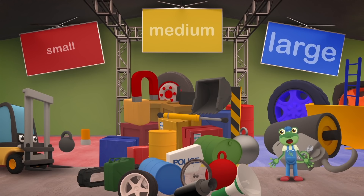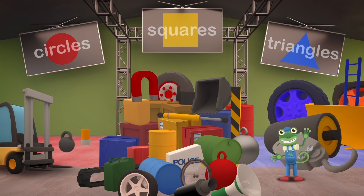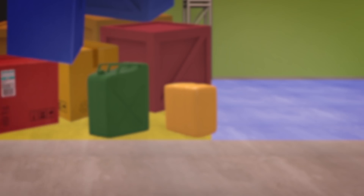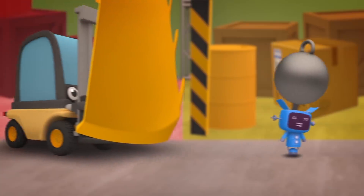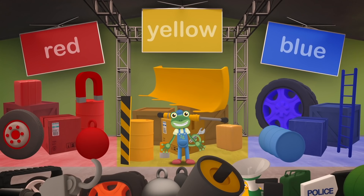We'll have to try something else. How about sorting the parts by shape? Circles, squares and triangles. Hmm, we have lots of wheels and other circle shapes, and we have lots of parts in square boxes, but no triangles. Let's try again - how about sorting by colour? Red, yellow and blue. That might work.